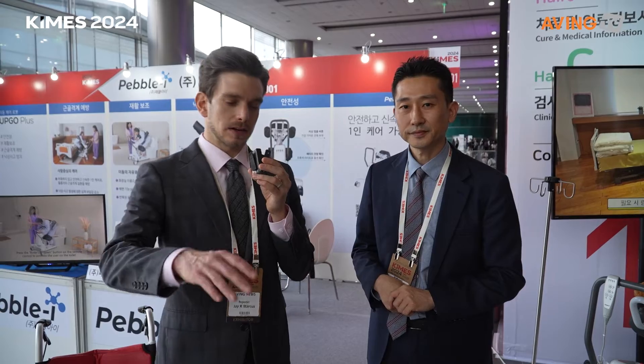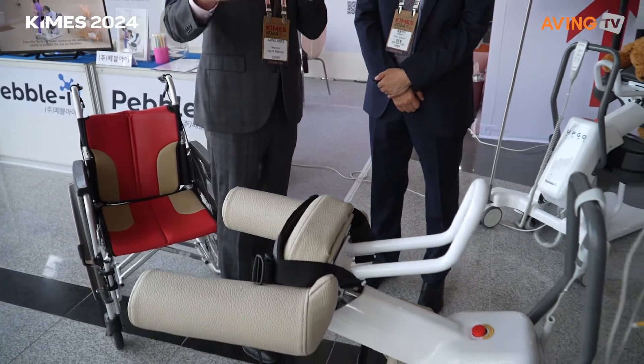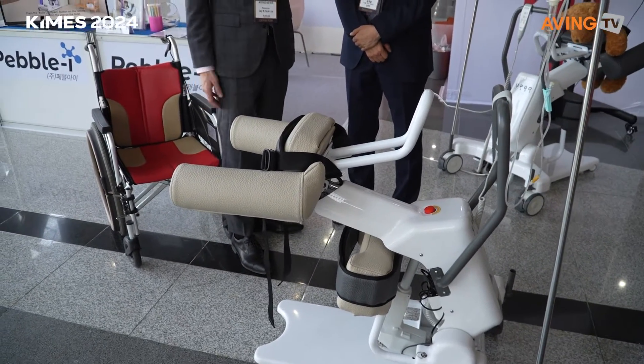Their main goal for coming to this year's KyMES is to spread awareness about their product — to advertise and say, 'Hey, we have this if you need this at your facility,' which a lot of facilities obviously do.